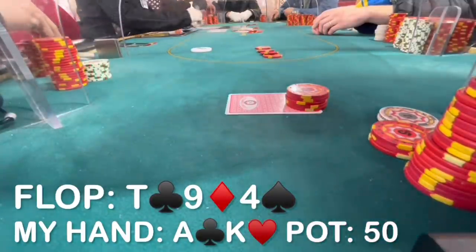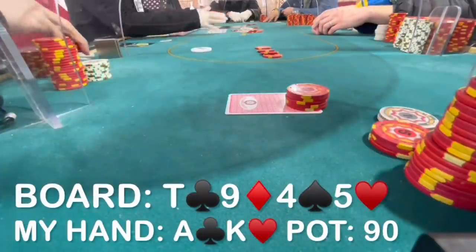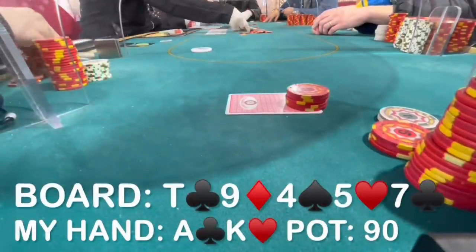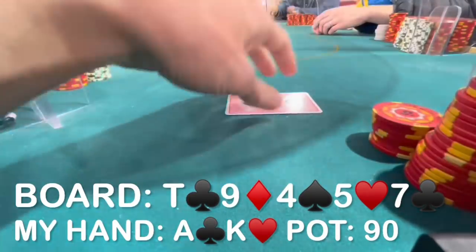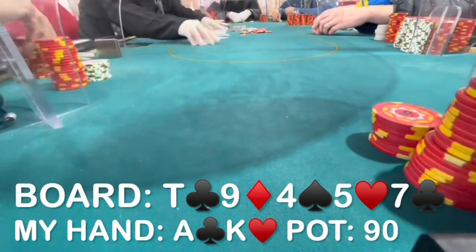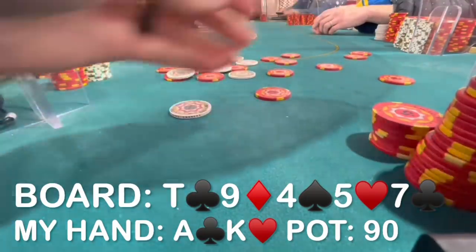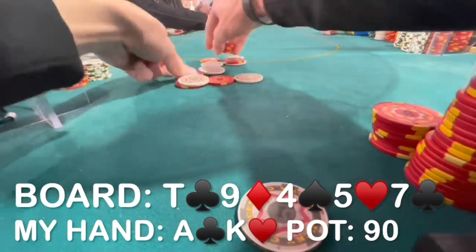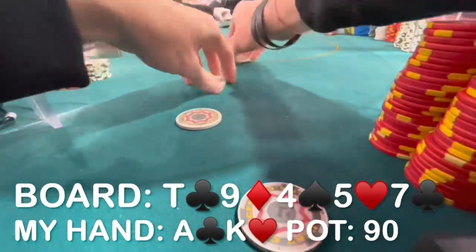He check-calls and we go heads up to a turn which is the offsuit 5. He checks, and at this point I think I'm just going to check back, trying to get to showdown. The river comes an offsuit 7. Jack-8 gets there, and after a little consideration he checks. I check it down. He tables king-jack for the missed gutshot. I think if he actually leads this river I might find a call, as I do beat queen-jack and king-jack. I'm not sure what he'd be betting for value except maybe ace-10 or king-10, as I expect many pairs to just check and get to showdown. We scoop this one and we're off to a good start.